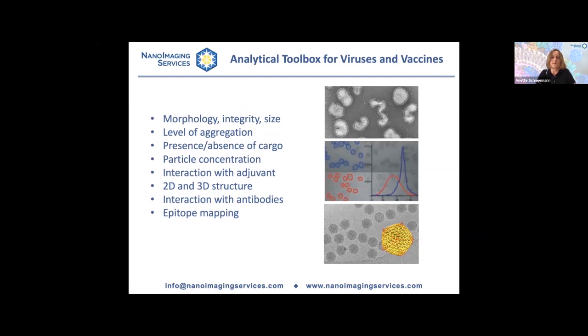So what is the analytical toolbox for viruses and vaccines as far as electron microscopy is concerned? You can see the morphology of particles, whether they are intact or broken, their size, level of aggregation, whether particles contain cargo or are empty. You can determine particle concentration, see how particles interact with an adjuvant, determine 2D and 3D structures, see how particles interact with antibodies, and locate and map epitopes at high resolution.